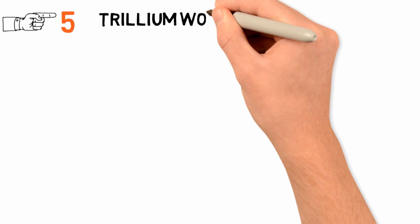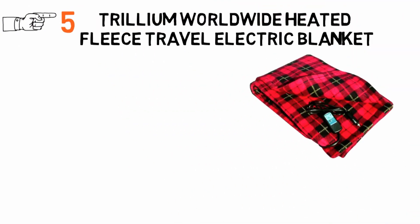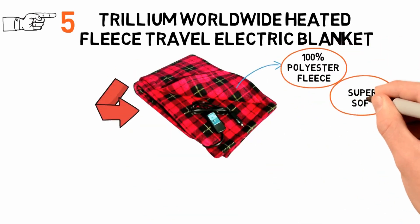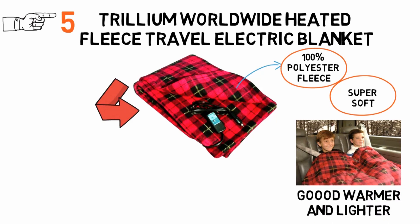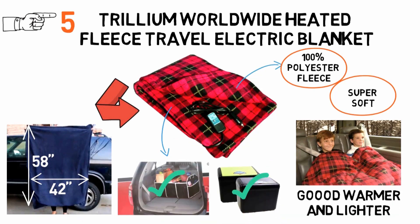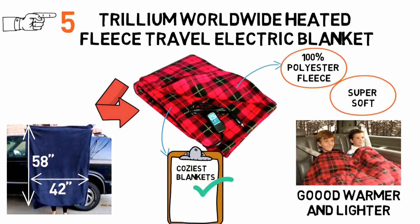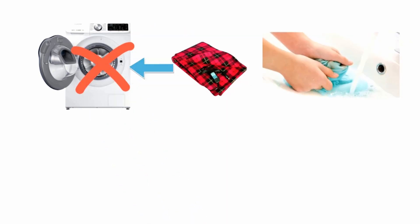And for our final pick at number 5 we have the Trillium Worldwide Heated Fleece Travel Electric Blanket. This blanket is made of 100% polyester fleece, which is super soft to the touch. It feels and looks like a flannel blanket, but it's a good deal warmer and lighter than you'd expect. Its 42 x 58-inch measurements make it compact enough to roll up and store in your trunk or glove compartment, but it offers good coverage for all but the tallest passengers. Definitely one of the coziest blankets on our list. Sadly, it's not machine washable or dryer safe, but can only be cleansed by spot washing.